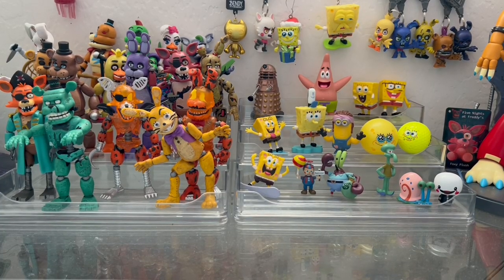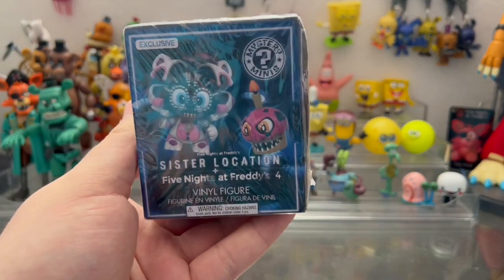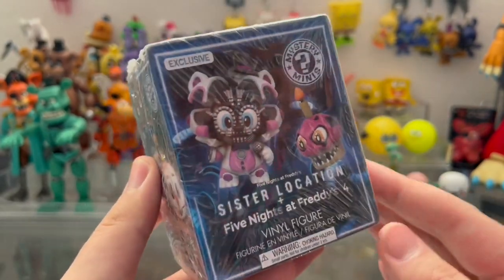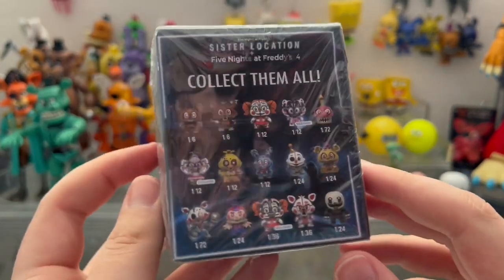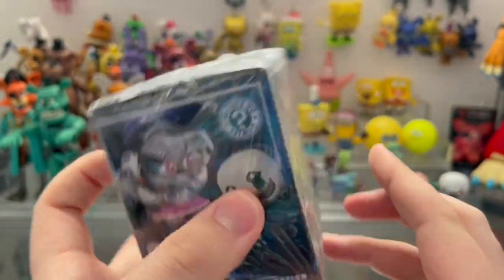Ladies and gentlemen, I have quite possibly the rarest FNAF merch that someone can get in the year 2022. This right here is a Five Nights at Freddy's Wave 2 Walmart exclusive Mystery Mini sealed. This is the Mystery Mini box that has a chance of containing the fabled Jump Scare Baby, my old nemesis.